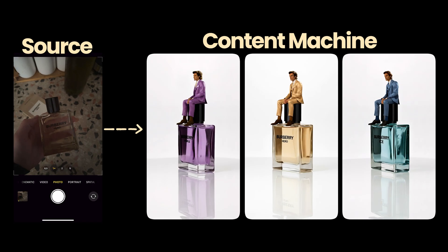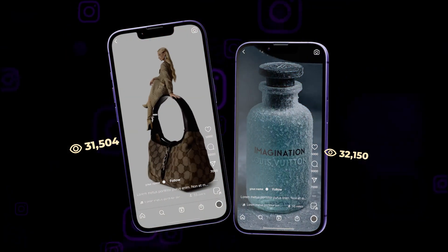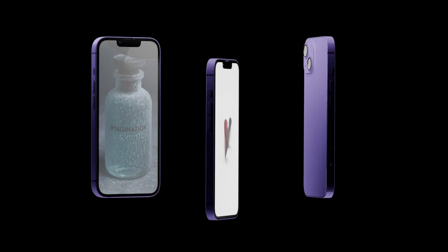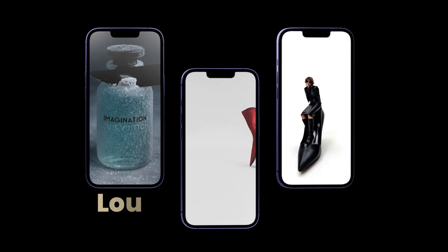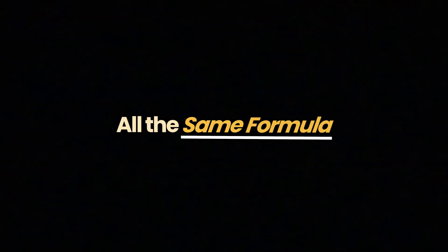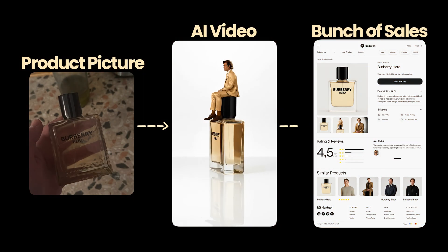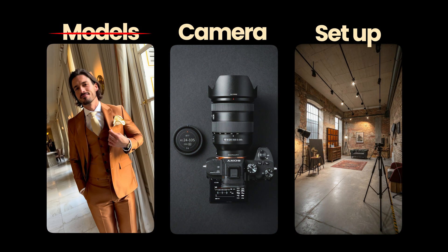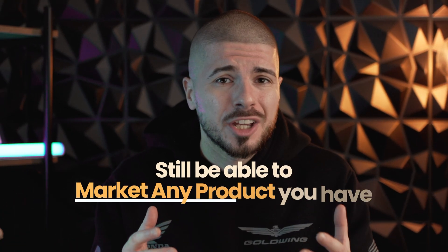Here's how you can turn a bad picture into a complete content machine. These rules on Instagram have been going viral, and the craziest part is some of the most famous brands on the planet are using them. Louis Vuitton, Balenciaga, Gucci — all the same formula: product picture to AI video to a bunch of sales. And you don't need anything but your phone and AI. This shows that you don't need models or $1,000 cameras or a setup and still be able to market any product you have.